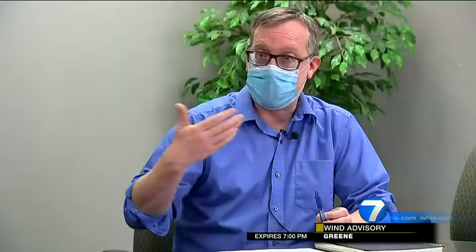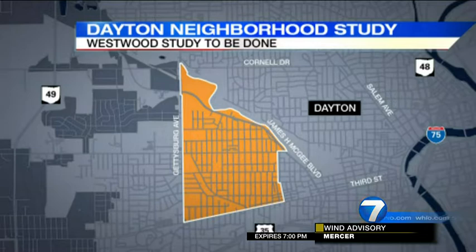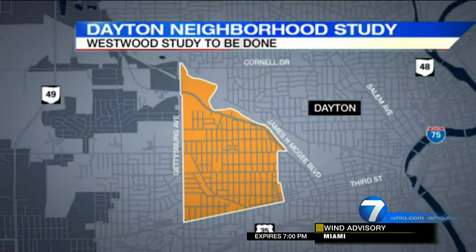And it is overdue. A neighborhood plan specifically for Westwood hasn't been done, certainly in the last 15 years. But the $62,000 grant will allow planning for this sprawling neighborhood that is bounded by West 3rd Street, Gettysburg Avenue, James H. McGee, and the Wolf Creek. Residents are optimistic about the potential plan.